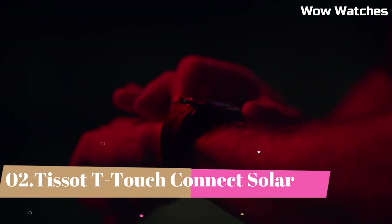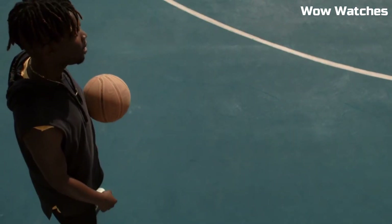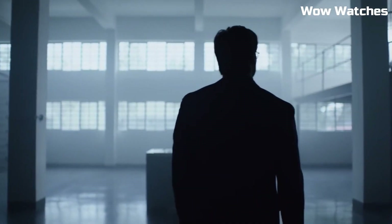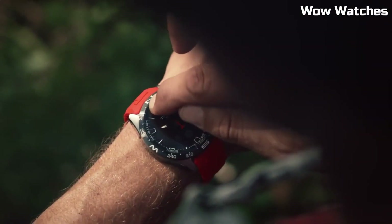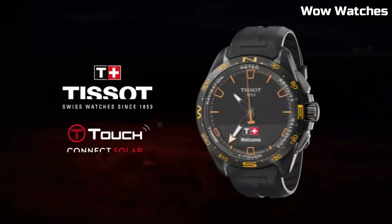Number 2: Tissot T-Touch Connect Solar. It redefines smartwatch capabilities. With a solar-powered design, it combines innovation and sustainability. Its touchscreen display offers intuitive navigation, while various smart features ensure seamless connectivity. The sleek design, combined with Tissot's renowned craftsmanship, highlights its modernity.